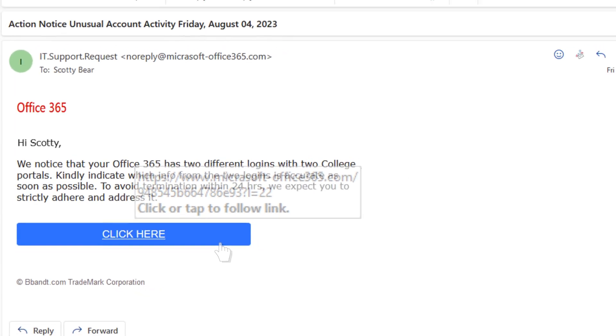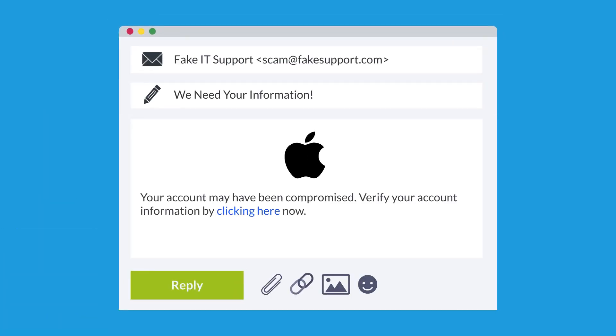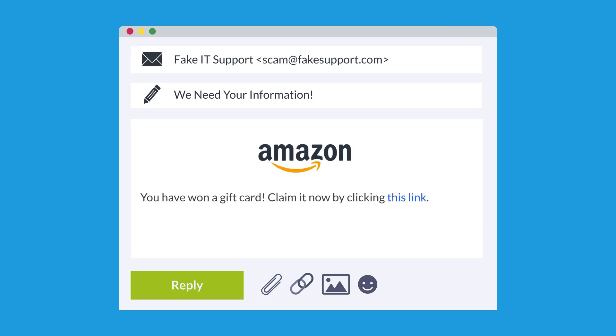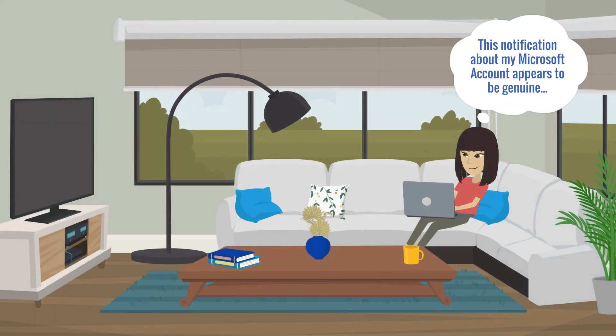When receiving an unsolicited email from a well-known brand that wants you to take an action — such as verifying your account information, providing login credentials, or any other type of action — it should be viewed as suspicious. While these types of emails can be genuine, there is always a chance the company is being impersonated to steal the email recipient's information.